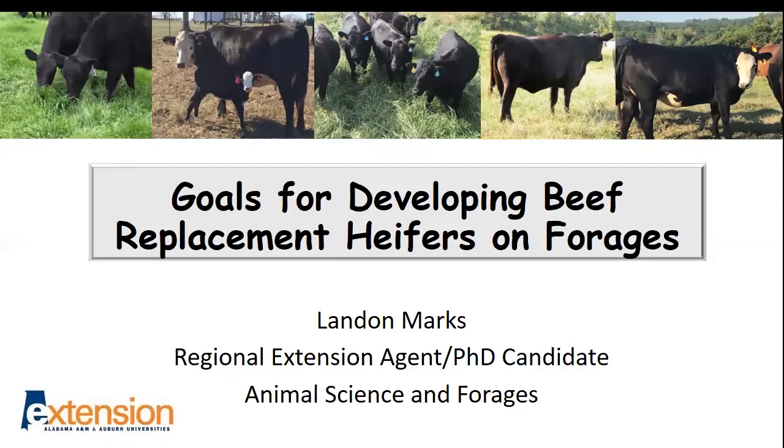Thank you, Dr. Mullinex. It's certainly a pleasure to be here to talk with you about one of the topics that I think is extremely important in the beef cattle industry — the next generation of cattle, which should be our best generation each and every year. Today I want to talk with you about goals for developing beef replacement heifers on forages.